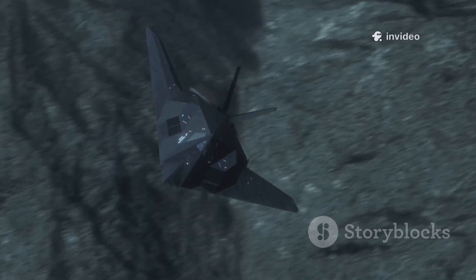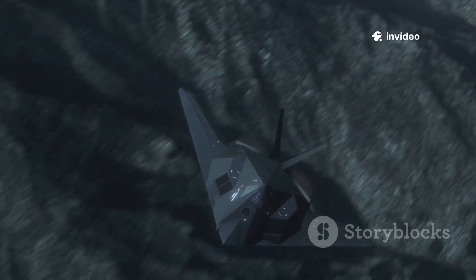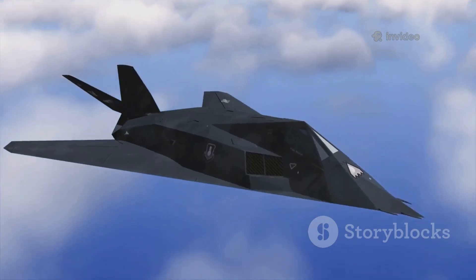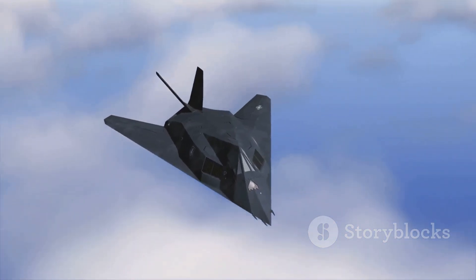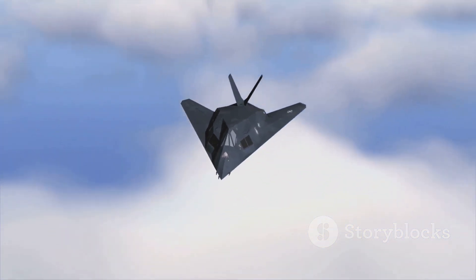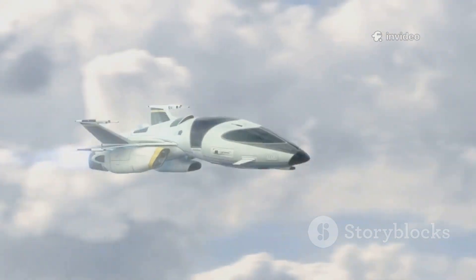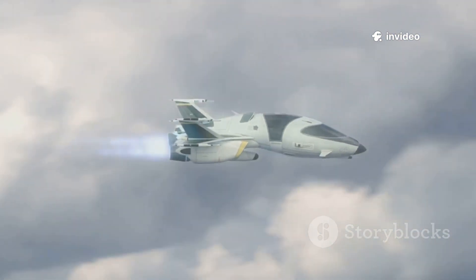Why was such a promising aircraft never realized? The story of the Manta is a lesson in the complex interplay of technology, budgets, and priorities. Even the most groundbreaking ideas can be sidelined, but their spirit can live on to shape the future. The X-44 remains one of aviation's great what-ifs — a vision that still inspires.